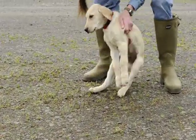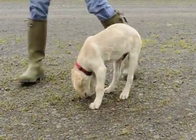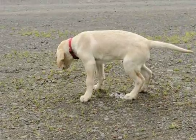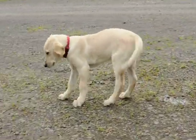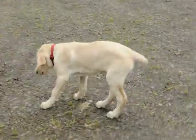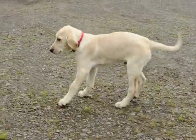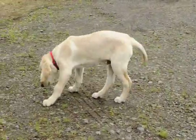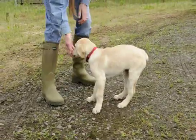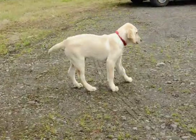Let's get you on it. Good dog. Can you turn this way? Can you turn? Good dog, good dog. How about this way? Can you turn? Good dog, good boy.